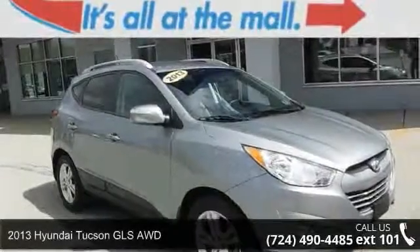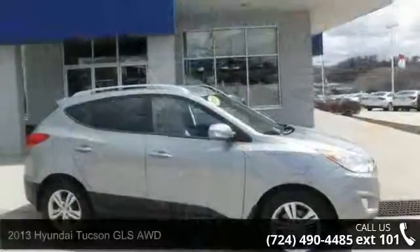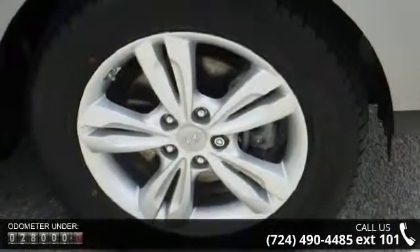Presenting the 2013 Hyundai Tucson. If you are looking for a first-rate auto, this one could be yours today. This vehicle comes with a reliable four-cylinder engine connected to a smooth shifting automatic transmission.